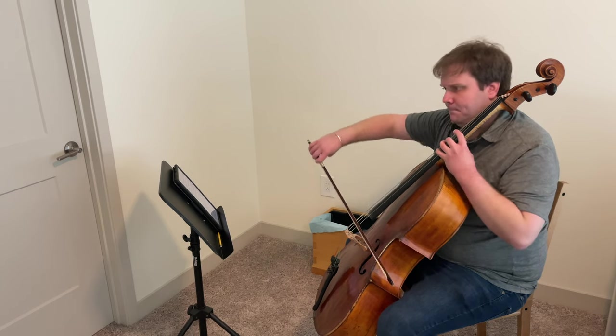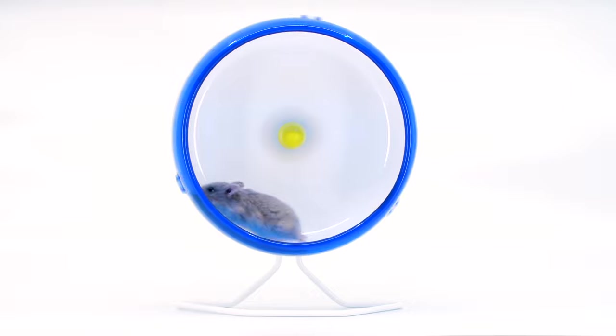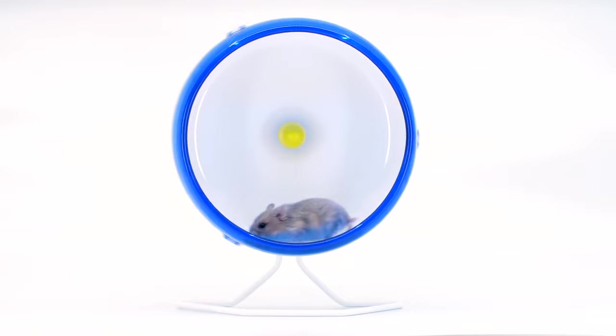How do you get to Carnegie Hall? Well, of course, it's practice, practice, practice! But let's be honest, that's not too helpful if you don't know how to practice. If you just sit there and run through things, even if you do it for hours, you're not gonna make much progress.